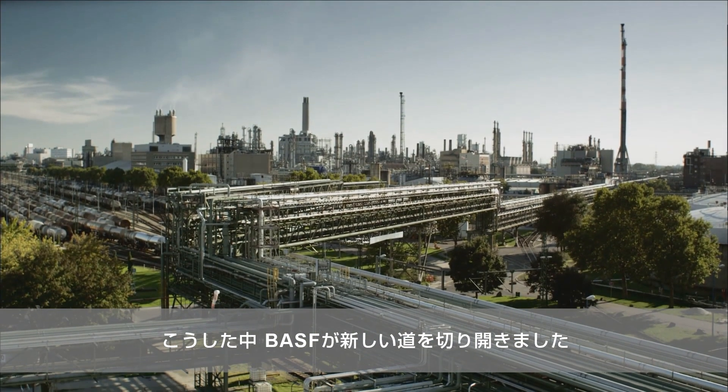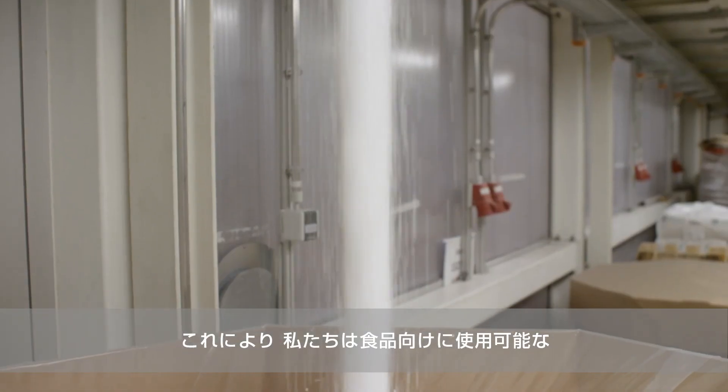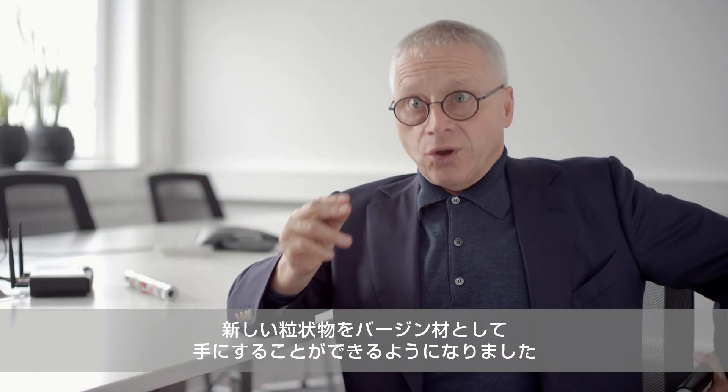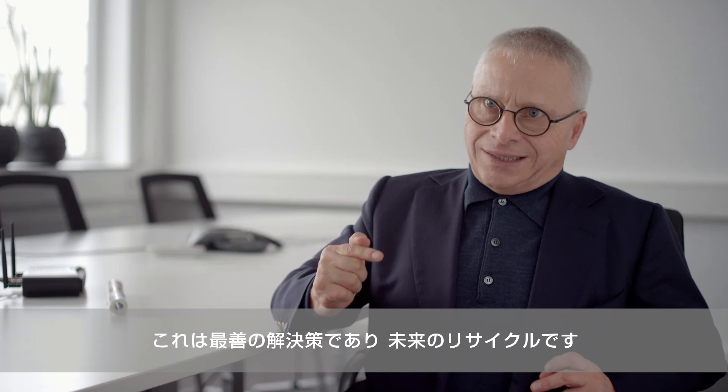BASF has now embarked on a new path, and this will give us new granules that we can use for food, as virgin material. This is the best solution. This is the recycling of the future.